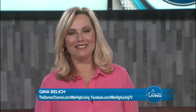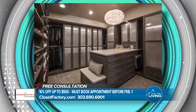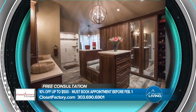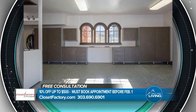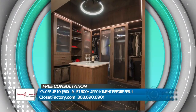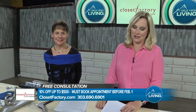Glad you're with us on Mile High Living. I'm Gina Belich. We'll begin this morning with ways to organize your everyday living so you can be clutter-free in 2019. Closet Factory is a five-time Best of House winner for exceptional service. Their design team offers an organizing system for every room in your home. So stop stumbling over your shoes, laundry, even your kids' toys. Here to help clean up the clutter around your home is Closet Factory's President Polly Lescoteau.